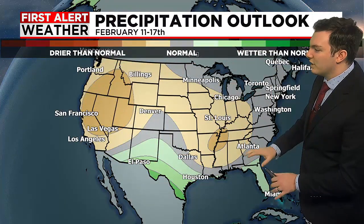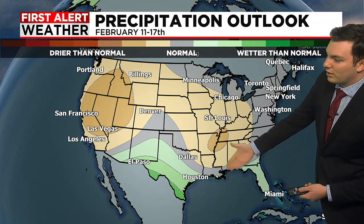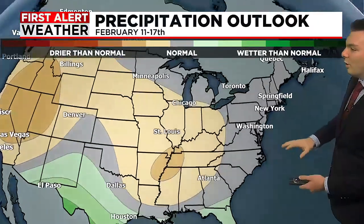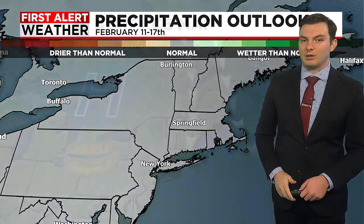In terms of the precipitation outlook, it looks like the majority of the country is going to be seeing drier than normal conditions, aside from the deep south — Florida, Texas, and New Mexico. Here in New England, we're going to be pretty much where we should be for this time of year, with really no signs that we'll lean either way.